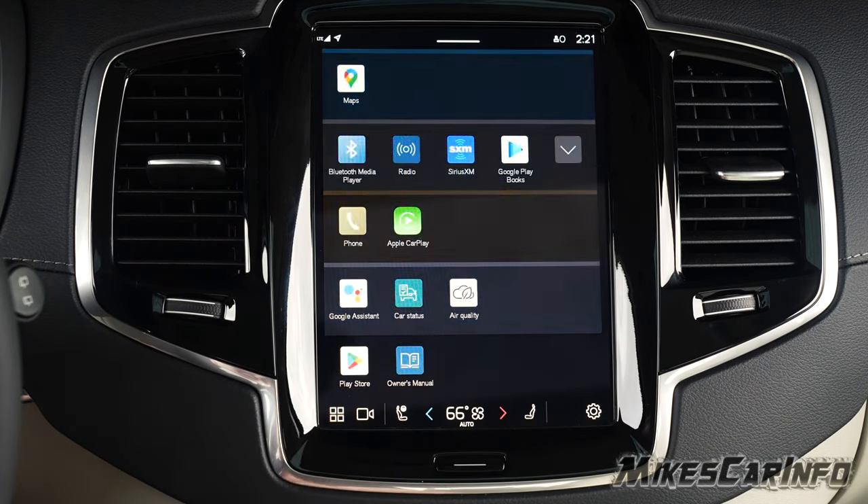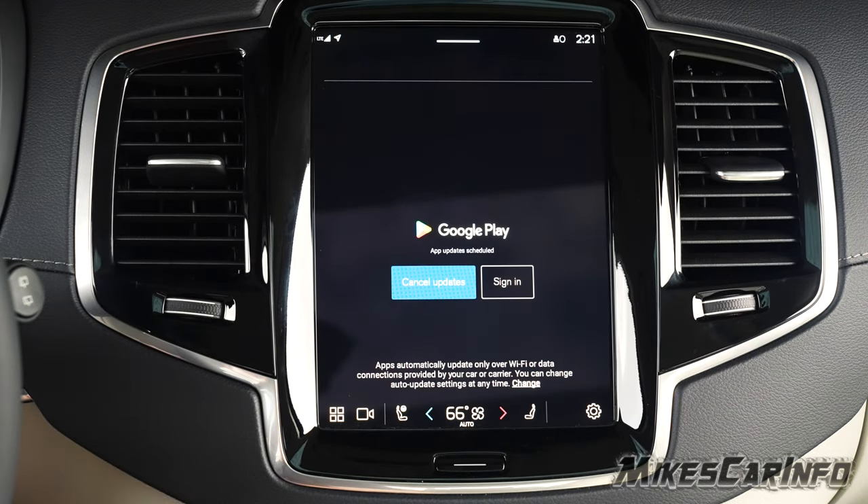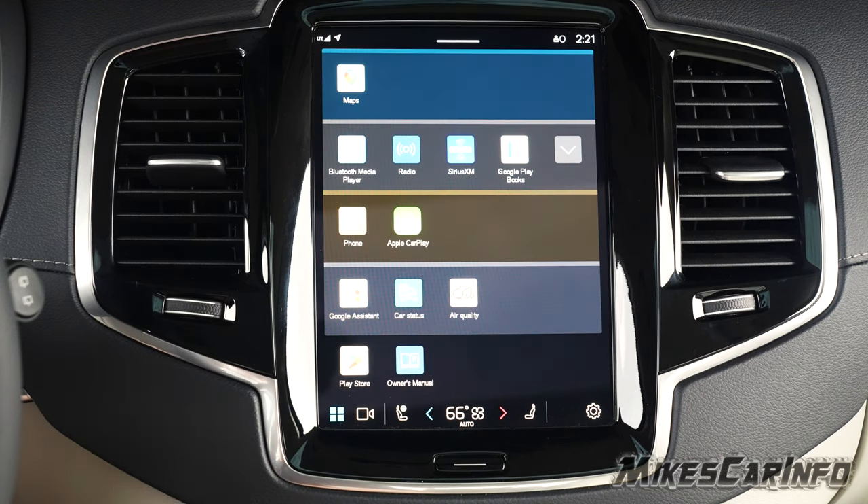The Play Store is where you can, once you sign in, get access to additional apps designed for this particular system.